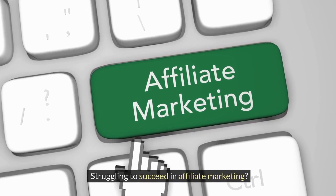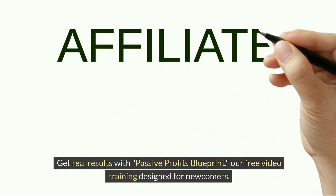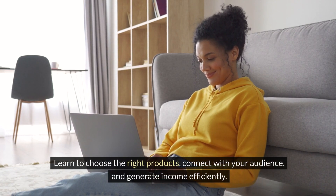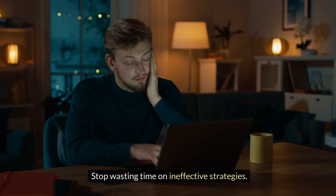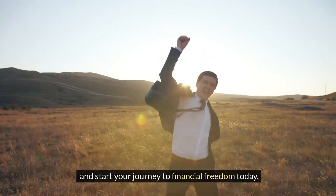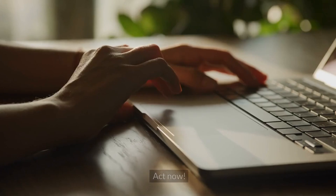Struggling to succeed in affiliate marketing? Get real results with Passive Profits Blueprint, our free video training designed for newcomers. Learn to choose the right product, connect with your audience, and generate income efficiently. Stop wasting time on ineffective strategies. Visit digmarketing101.com and start your journey to financial freedom today. Your success in affiliate marketing is just one click away. Act now.